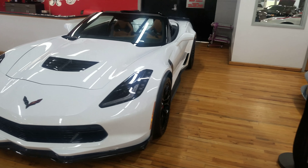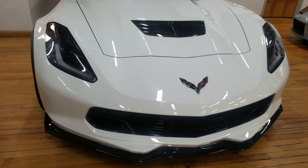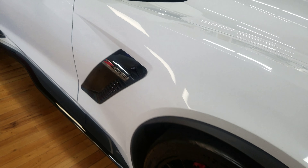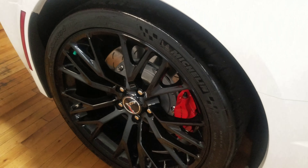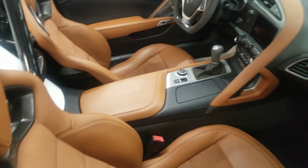By far the most beautiful car in the showroom right now. Showroom ready. Beautiful interior.